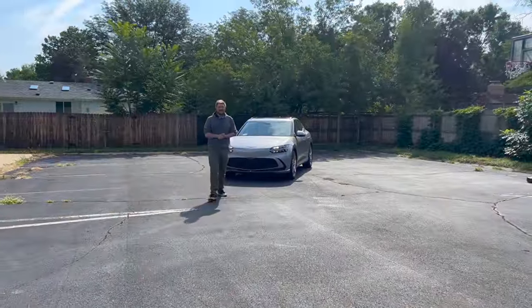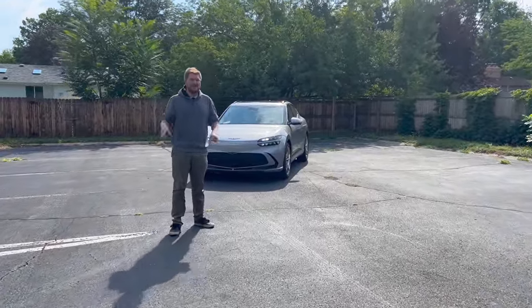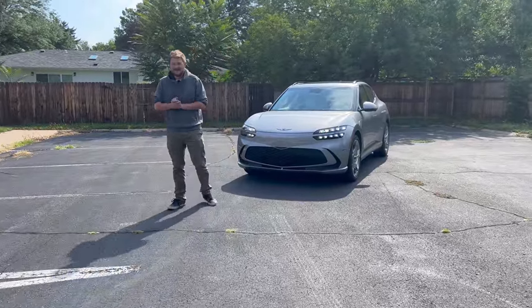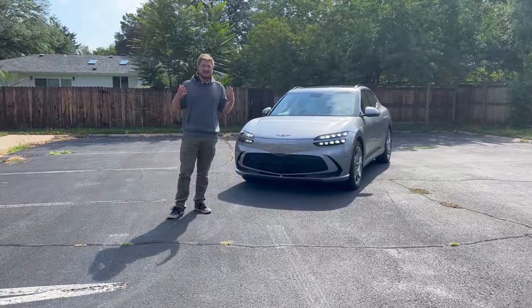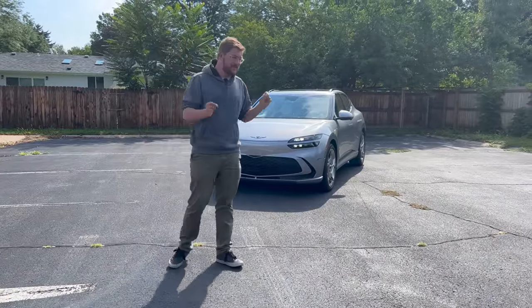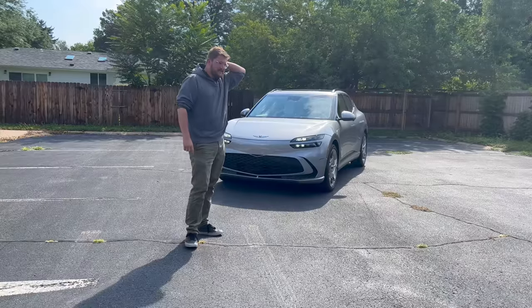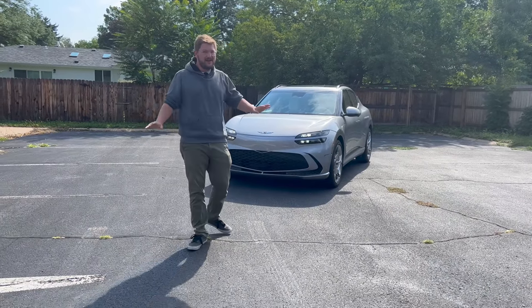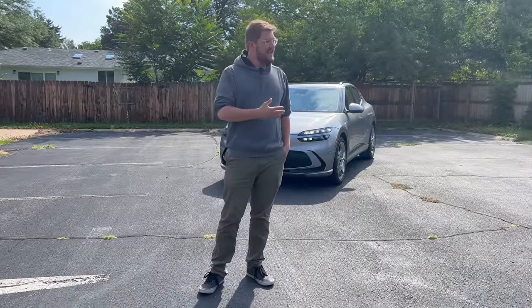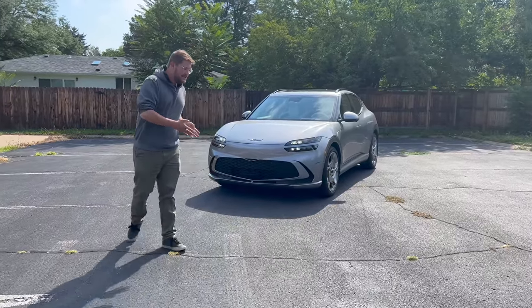Hello and welcome back to another Out of Spec Reviews video — welcome to one for the driving nerds. These are my favorite videos to make because I get to do what I enjoy most: driving and explaining how cars drive in different environments, especially with electric vehicles. I've read so many articles recently from automotive journalists saying all EVs drive the same and can't have character or difference of feel, and that couldn't be farther from the truth.